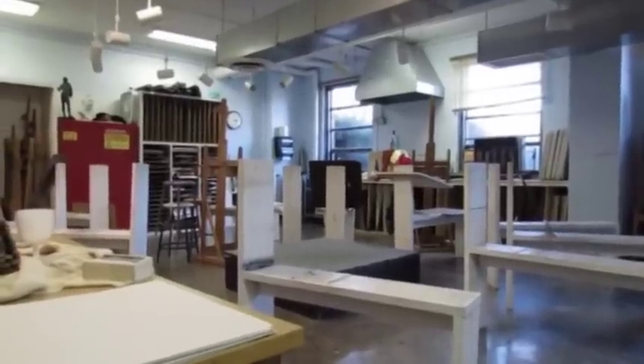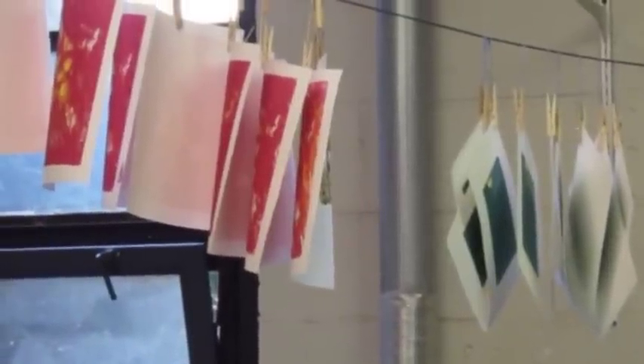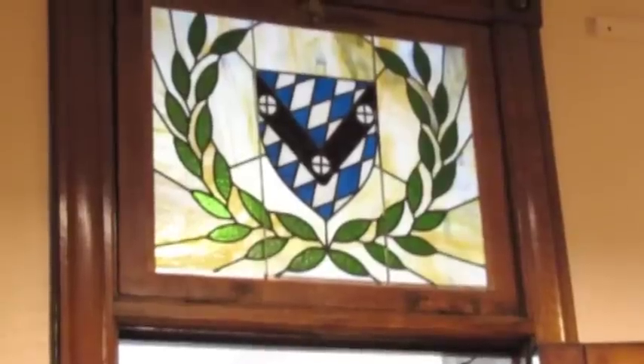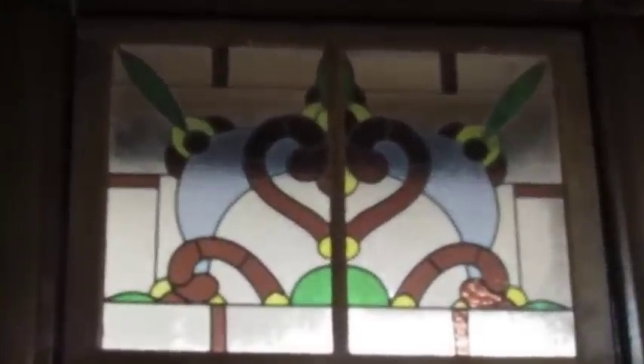The art department at St. Vincent offers a stained glass window making class for which each student is assigned a client for the final project. Each student presents his or her artistic design for a transom window — that is, a window space above a doorway — to the designated client, then proceeds to make the window in the class.